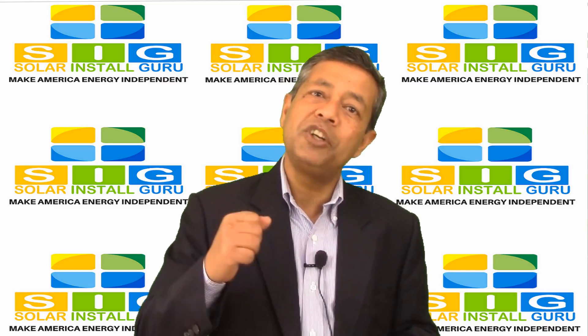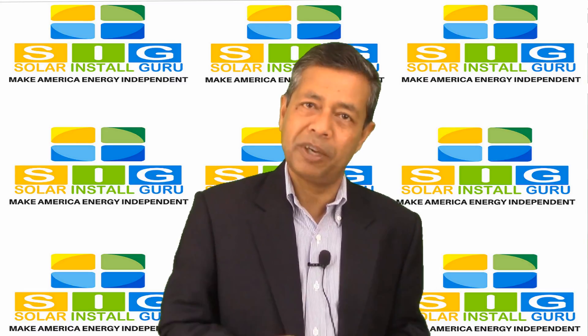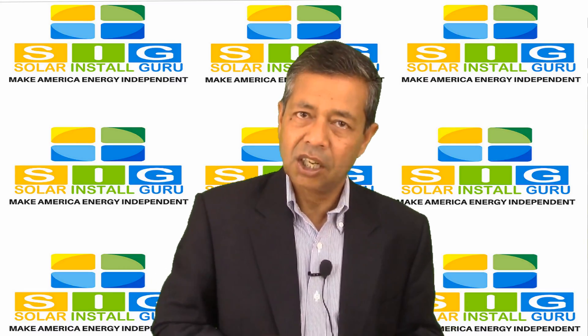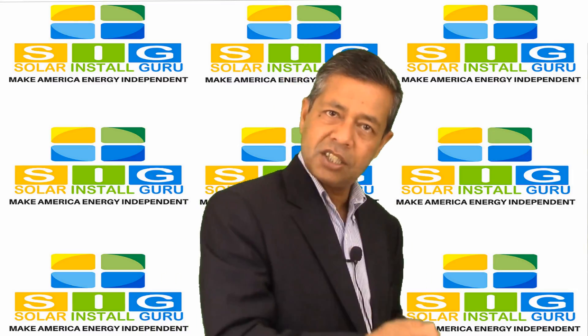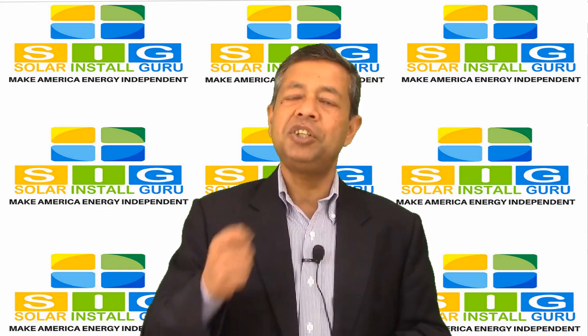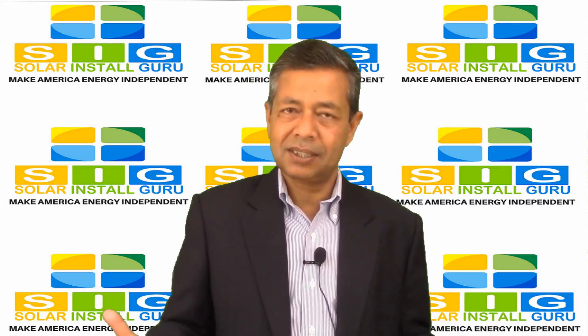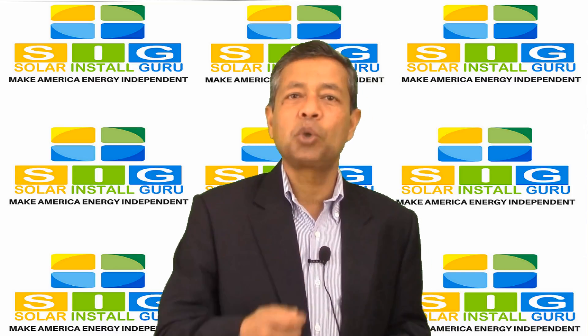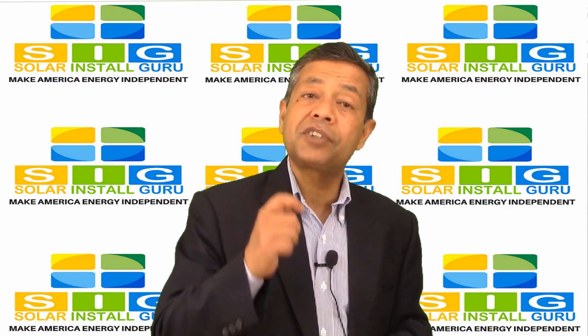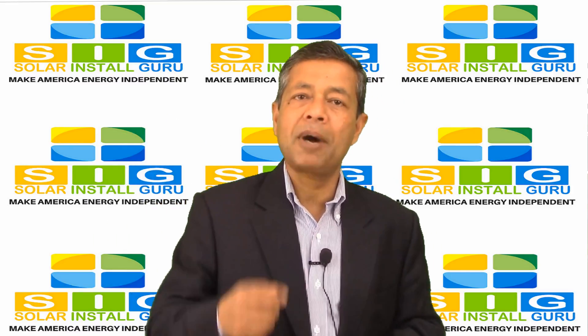Your investment will be reduced when you get your federal and state tax rebates. Federal tax rebates are fixed at 30 percent, but state tax rebates vary state to state. Let us consider that your renewable energy friendly state also provides 30 percent tax rebates. For easy math, let us consider that our solar system installation cost is about $20,000. When you subtract $12,000, which came from federal and state rebates, your total investment comes down to about $8,000.